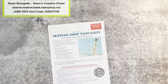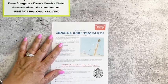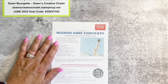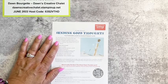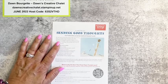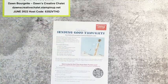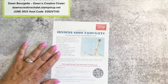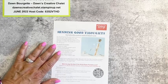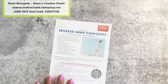We also have Paper Pumpkin coming up. If you'd like to receive the July kit, make sure to sign up by the 10th of July — not June, because that's been long gone, apparently like my brain. Sign up by the 10th of July.